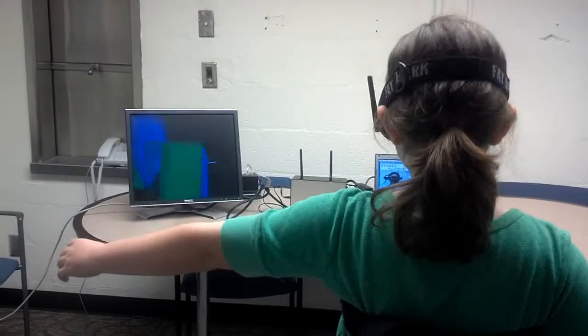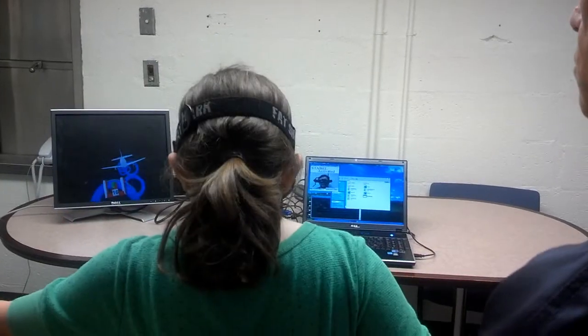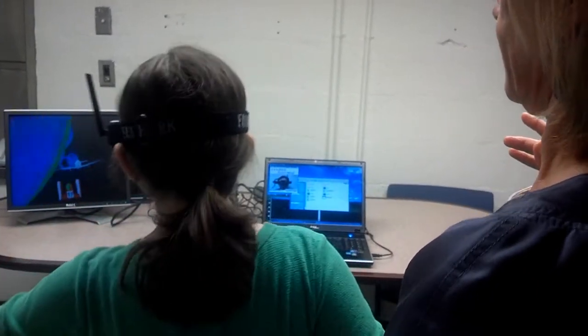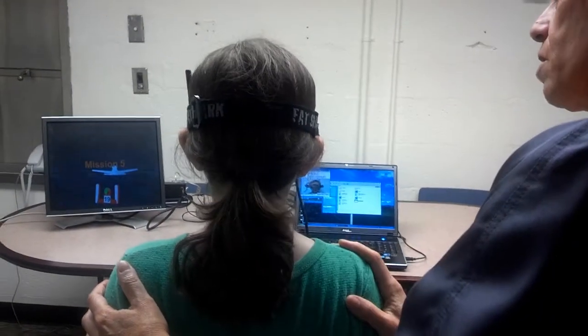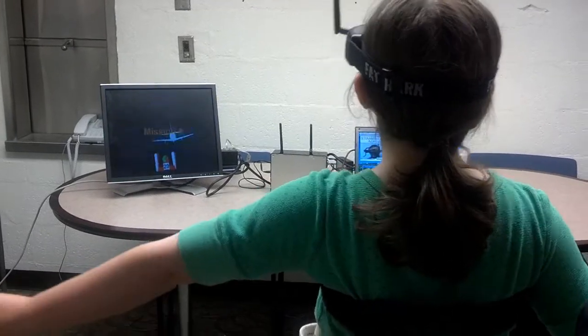In the STABLE system, what we're doing specifically is controlling the sensory input to a child as they try to do a balancing activity. We're controlling the sensory input by manipulating the surface they stand on and having the child wear virtual reality goggles, which controls the visual input. By controlling those two systems, we hope to provoke the child to utilize the vestibular system.